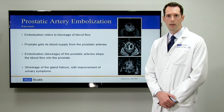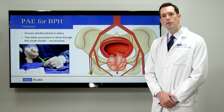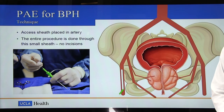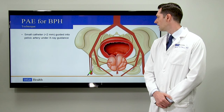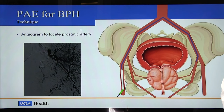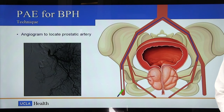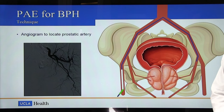The procedure is done in an angio suite under minimal sedation, which means you hardly need any sedation at all, just some local anesthesia. The entire procedure is done through a small sheath placed into the artery we use for access, either a small artery in the wrist or the artery of the upper thigh. No incisions are needed and the entire procedure is done under x-ray guidance. Once the sheath is placed, a small catheter is passed through the arteries of the pelvis and used to navigate into the pelvic artery. An angiogram is performed — an injection of contrast dye through that catheter — which makes a picture of all of the blood vessels of the pelvis. The interventional radiologist uses that picture to find and locate the prostate artery.